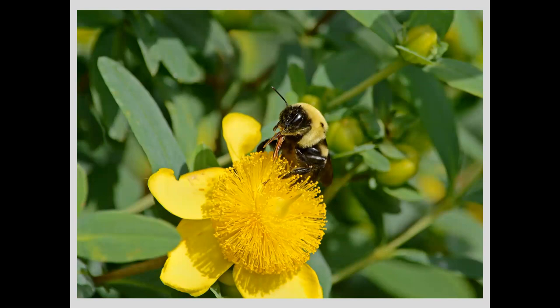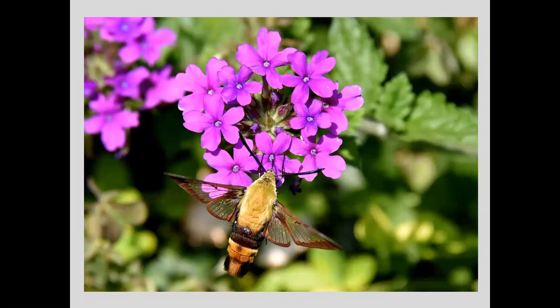Another carpenter bee, this one on St. John's wort — you can see the proboscis, the tongue, of the bee. One of my favorite little insects to photograph: the hummingbird clearwing moth in verbena. Like a real hummingbird, it takes a high shutter speed to stop those wings — they beat very, very fast. But they don't get bothered by getting close with the camera. Getting this angle — a bird's-eye view of the moth getting way in there to nectar on the verbena.